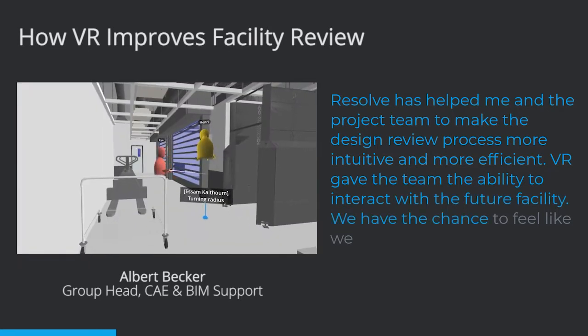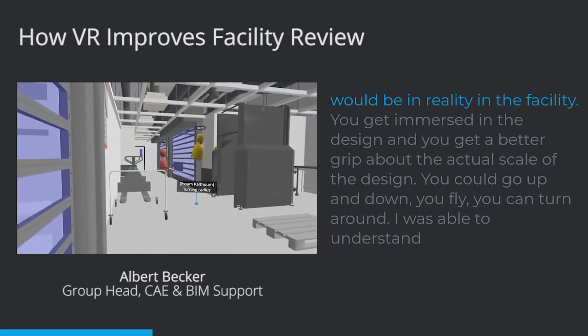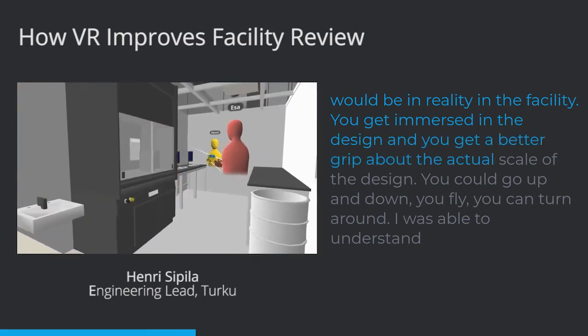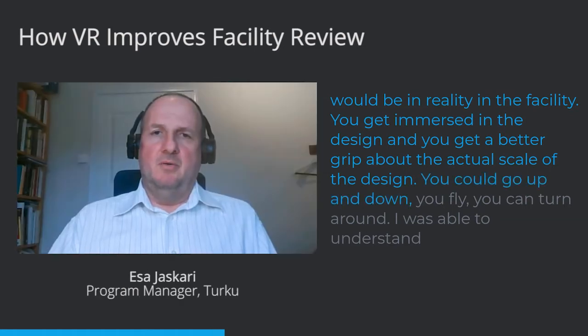We had the chance to feel like we would be in reality in the facility. You get immersed in the design and you get a better grip about the actual scale of the design. You could go up and down, you can fly, you can turn around.